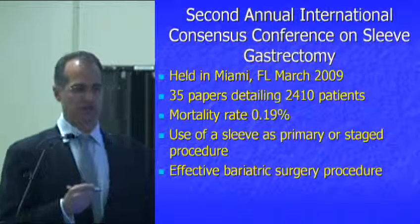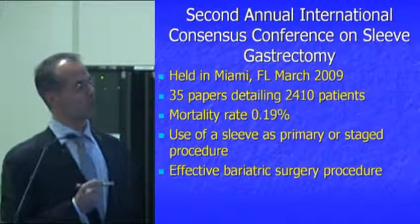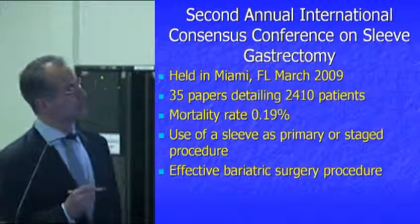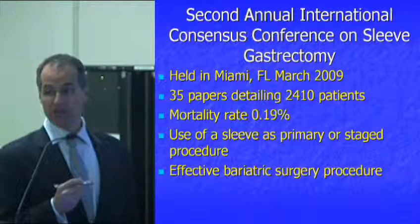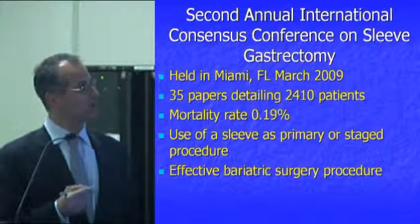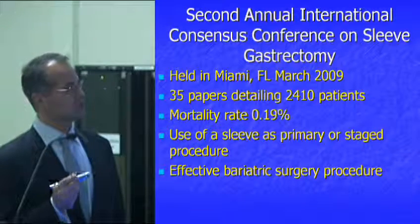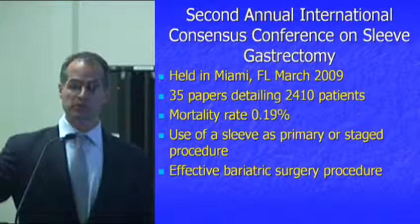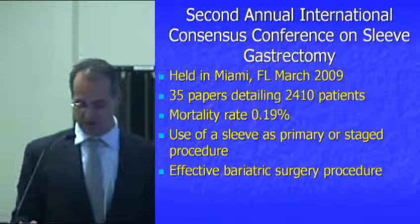That's 0.19%. The band is 0.1% — 1 in 1,000 — and the sleeve is 0.19%, or 1.9 per 1,000. You can use the sleeve as a primary surgery, or use it the way it was originally designed — as a staged procedure for very morbidly obese people. The consensus also concluded that it was a very effective bariatric surgery.